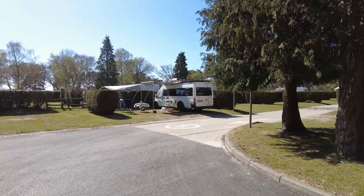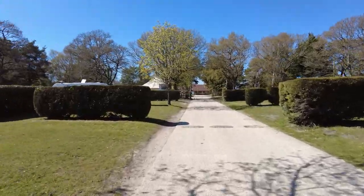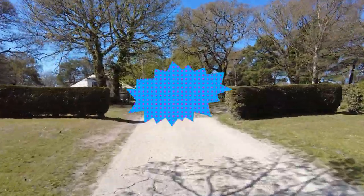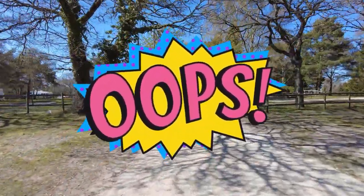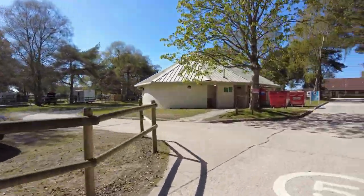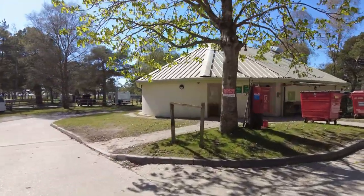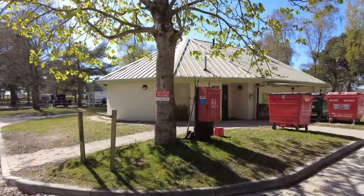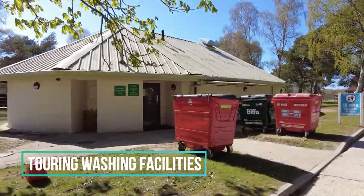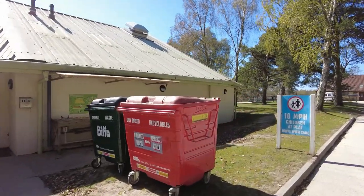This was our pitch. It was hedged off which gave us complete privacy from our neighbours and we had our own electric hook-up. Apparently we incorrectly parked on the right-hand side of the pitch when it should have been the left — we weren't told this — but the site manager was really helpful and made sure they didn't pitch someone next to us, which saved us moving. So thanks very much to them. These are one of the many toilet and shower blocks. We didn't use them as our campervan is completely self-contained so we can't review them for you.